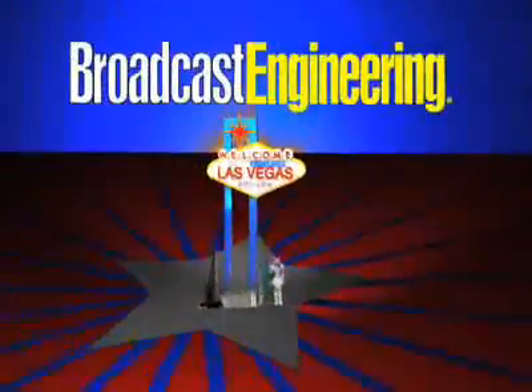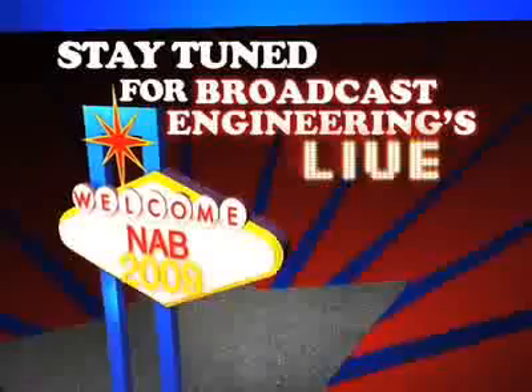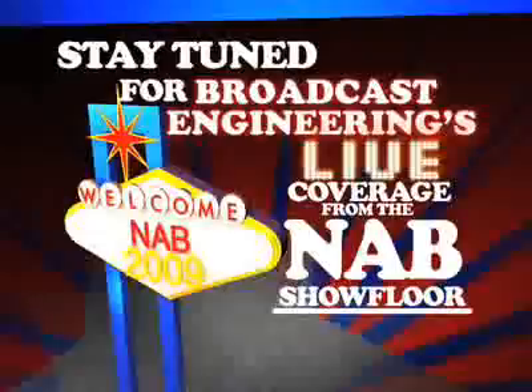Visit South Upper 5108 and see how Tanberg Television and Ericsson are delivering the individual TV experience with the industry's highest performing video compression and the latest on-demand IPTV and content management systems.